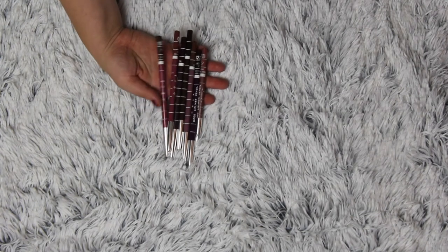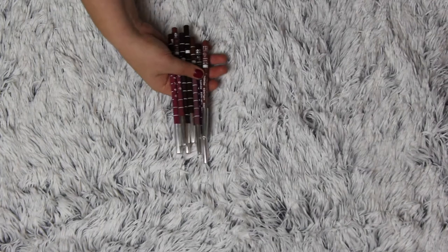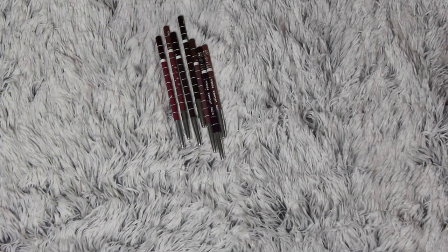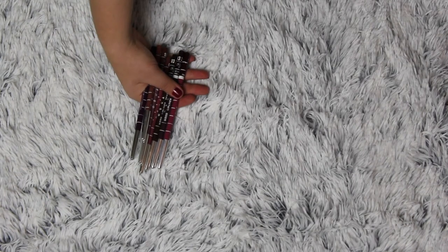These are lip liners I'm going through very slowly because they are so much drier than the W7 ones, but I really love the colors. This is a boring category, I know, I'm sorry — but I just can't get rid of them.